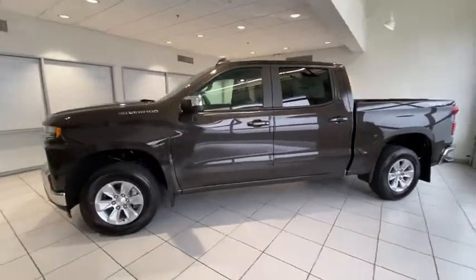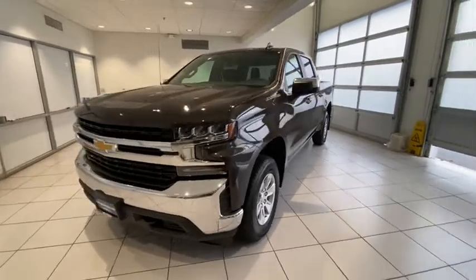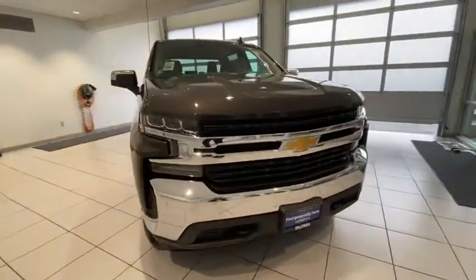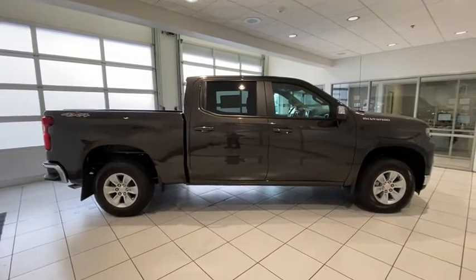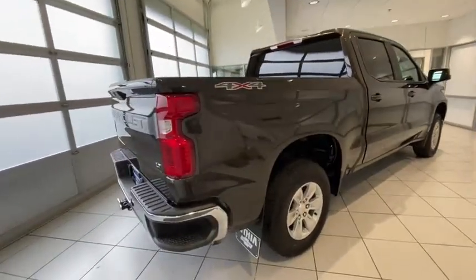Come test drive the 2021 Chevrolet Silverado 1500. The Chevy Silverado 1500 is the perfect combination of functionality, reliability, and technology. The impressive interior is simply another reason that the Chevy Silverado is a top choice among truck buyers. Here are some of this vehicle's great options.